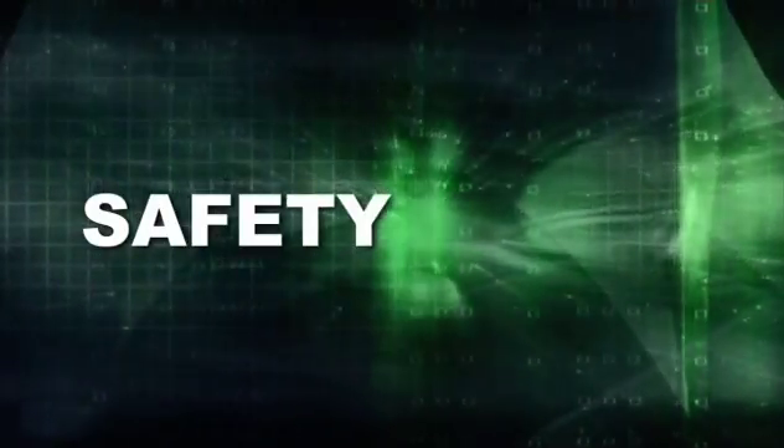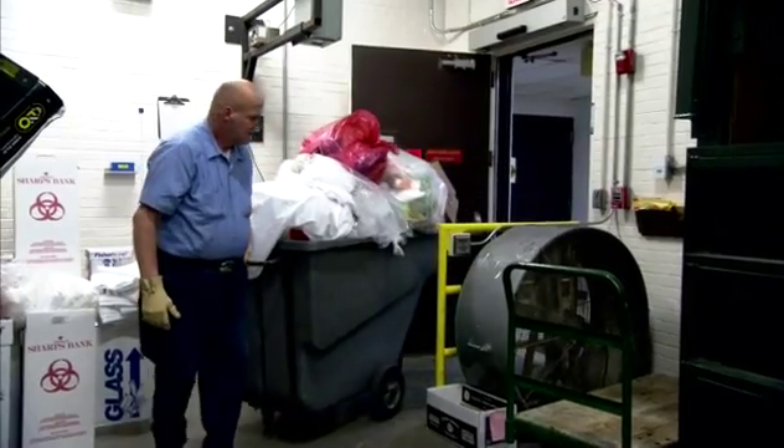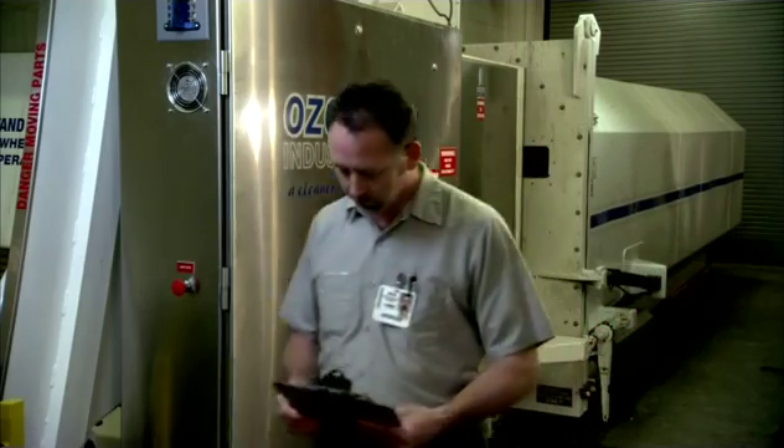Safety is paramount. Extensive monitoring systems keep track of all functions and will not allow the machine to run unless all systems are go. The greatly reduced handling and exposure, along with the benefits of ozone, create a much safer, cleaner, and more pleasant work environment. Safety is very important for our employees — with the Ozonator, there's no chance of a needle stick. It just seems the perfect solution for us. You can stand right beside everything; there's just no stench or smell at all. It's a clean smell.